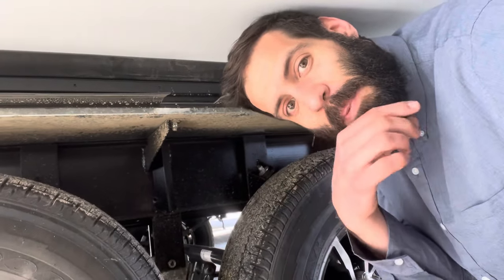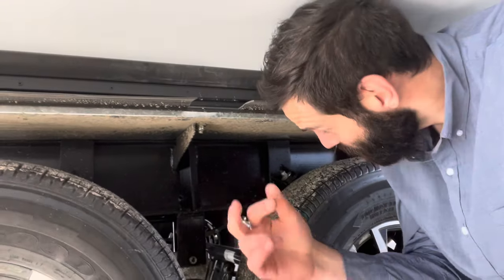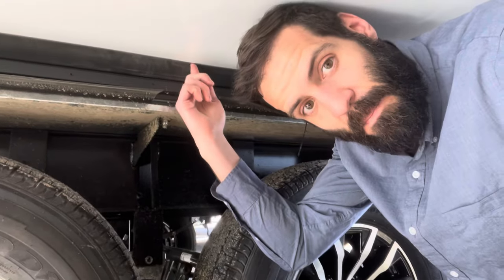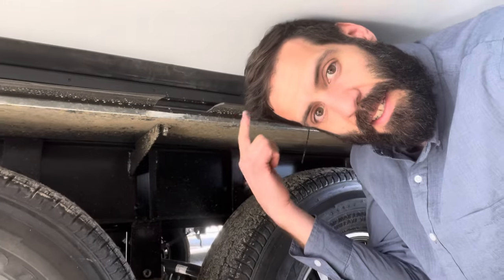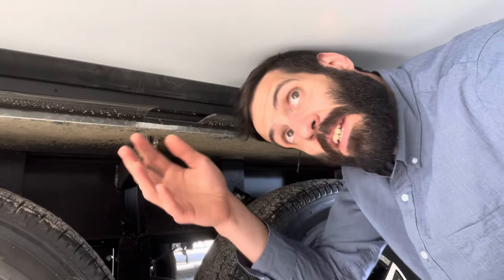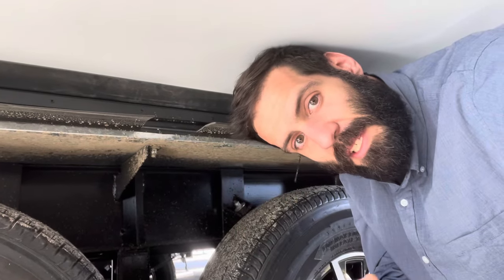A couple other things Outdoors RV does that other trailer companies don't: there's an actual squeegee on the bottom of the slide mechanism. A lot of trailer companies neglect to put a squeegee on the bottom — you can get stuff kicked up in there and you don't want it being pulled back into your trailer creating problems.